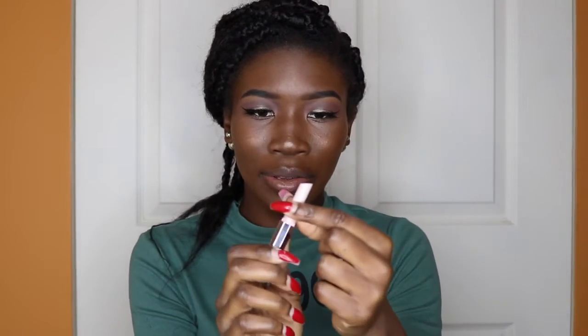Now let's try my Fenty Beauty — my Rihanna, my wifey — lipstick! Oh my god, the opening of the box is like a mini box, and then you get the tiniest lipstick.